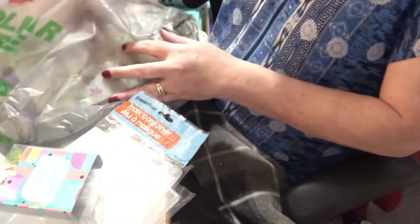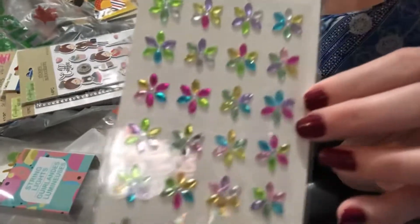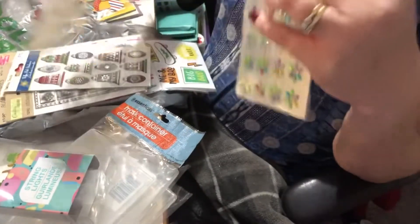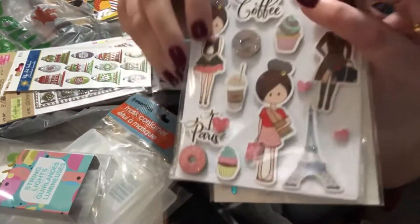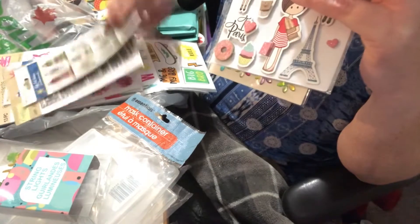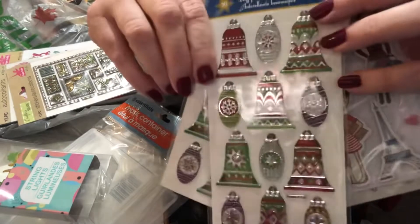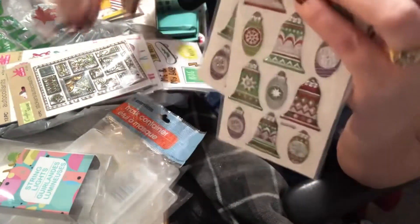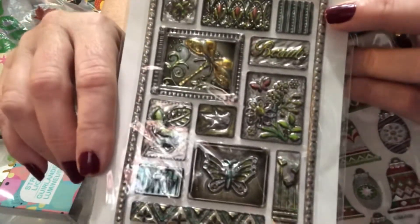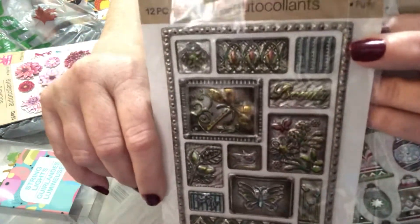Then I went through the sticker aisle, because that's what I do. I found these cute flowers I hadn't seen before. This is a repurchase — I love the Parisian girls sticker sheet, so I got that. They also had some Christmas stickers out, including these bell ones I'd never seen before, and another one I haven't seen with 'beauty' on it, with lots of stickers — really cute.